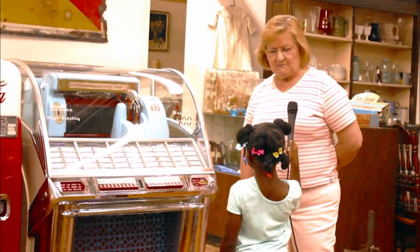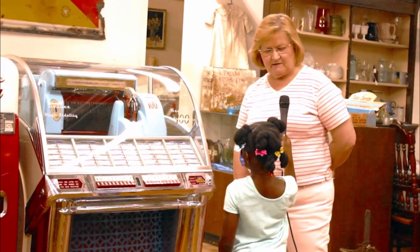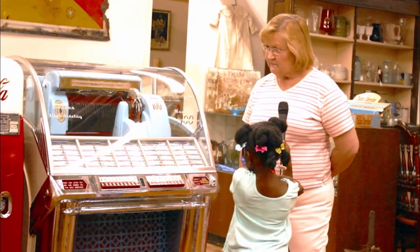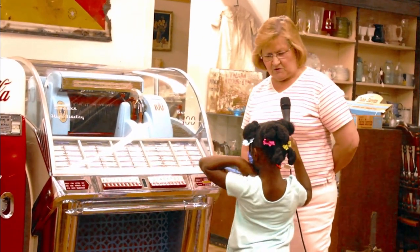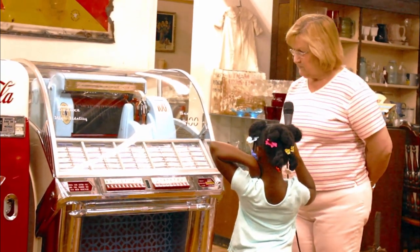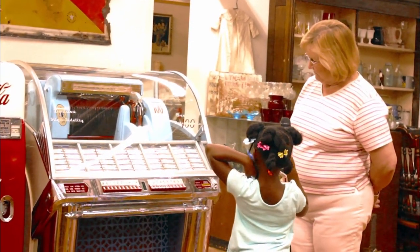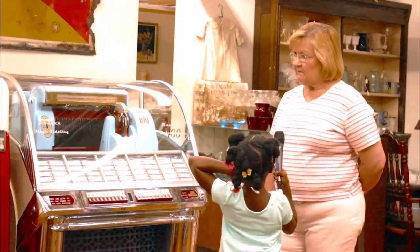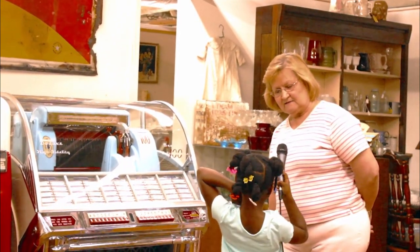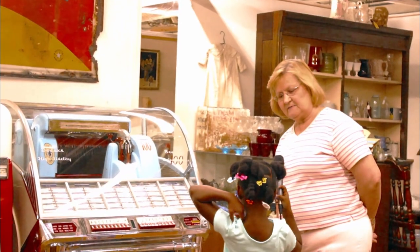People will dance to it and sing to it — there are lots and lots of fun. This type of jukebox is a Seeburg — that's the brand of it. There are lots of different brands, but this is a Seeburg, and it's old. It's probably from the late 1960s, like 1969, something like that.